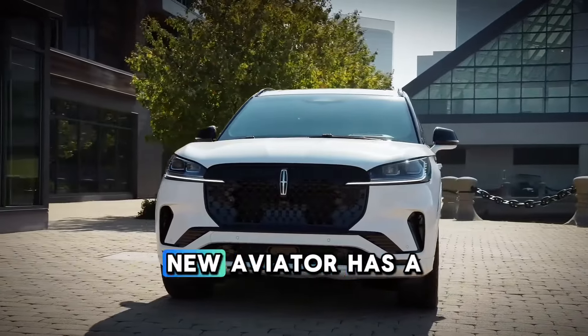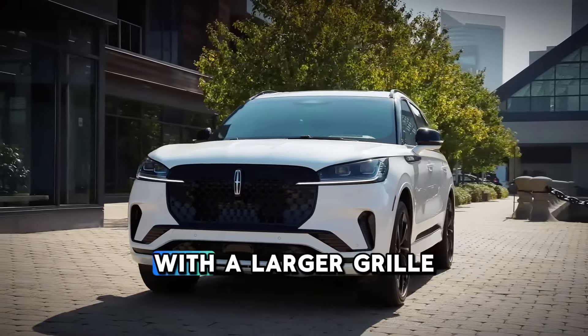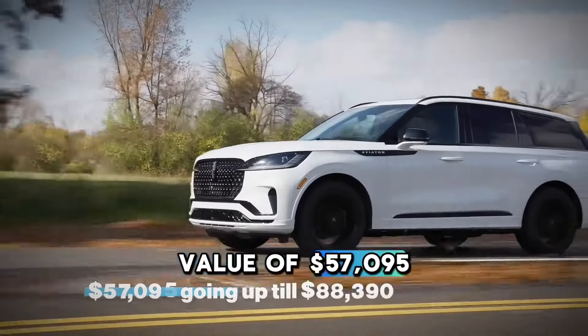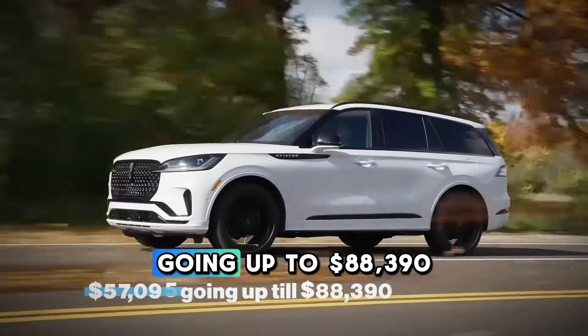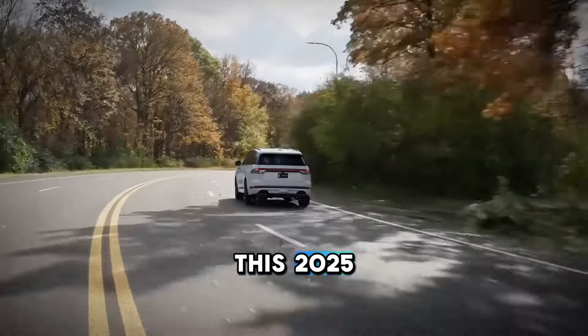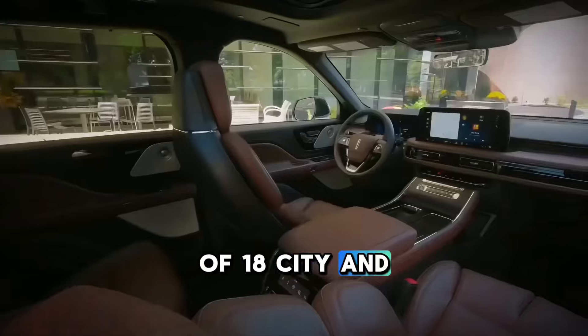At a glance, this new Aviator has a refreshed front-end design with a larger grille and restyled headlights. With a starting market value of $57,095 going up to $88,390, this 2025 Aviator has a mileage of 18 city and 26 highway.